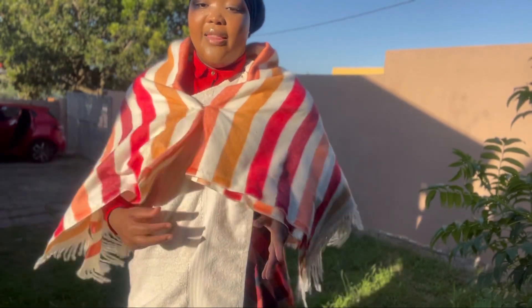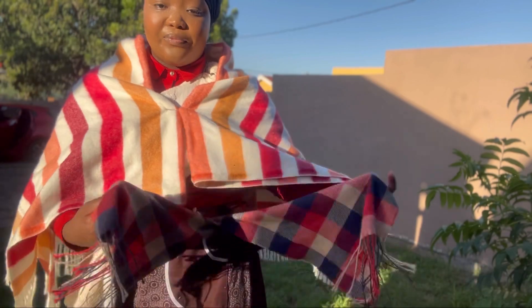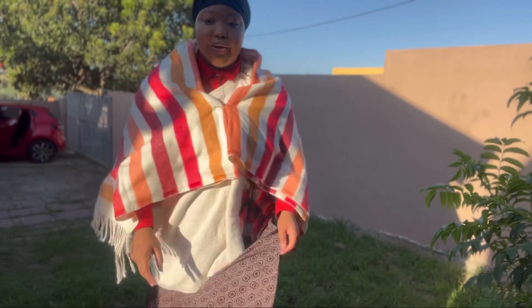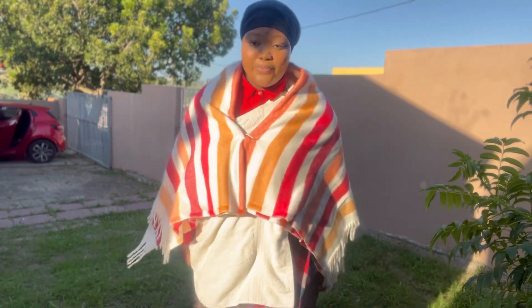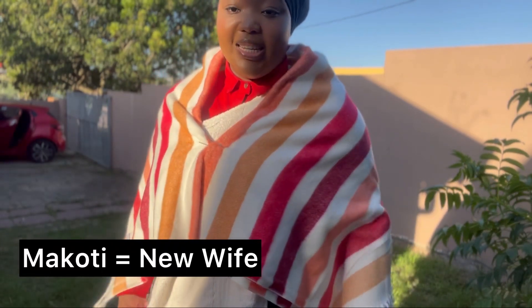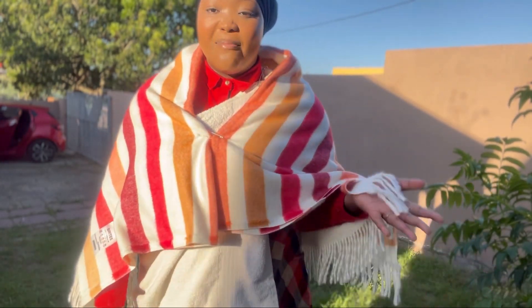And then I also had to wear a towel underneath, across my shoulder like that, and then I also had to wear a scarf tied to the side like that. Underneath, it's just the normal apron and the skirt. So yeah, that is my initial outfit — this is what I looked like in my first few days of being a makoti.